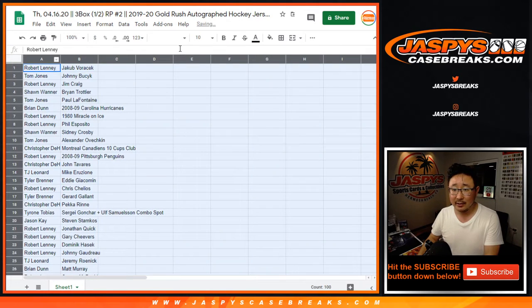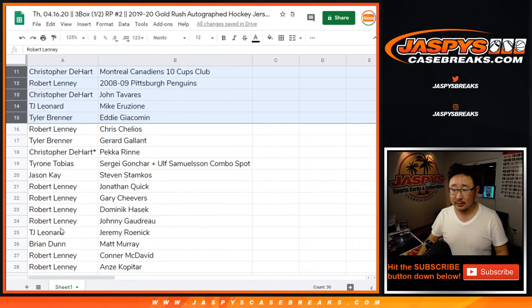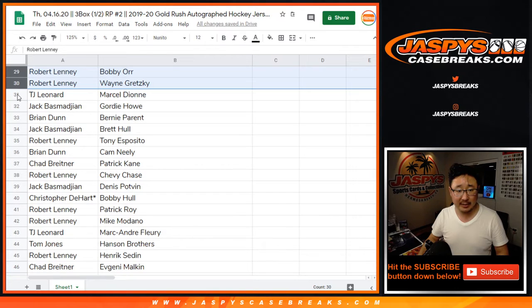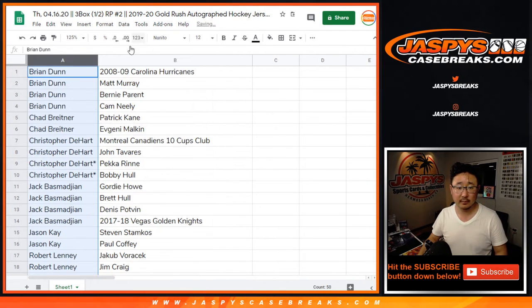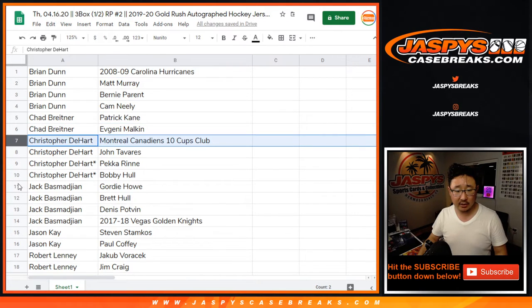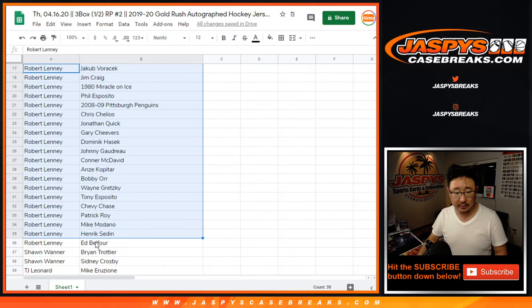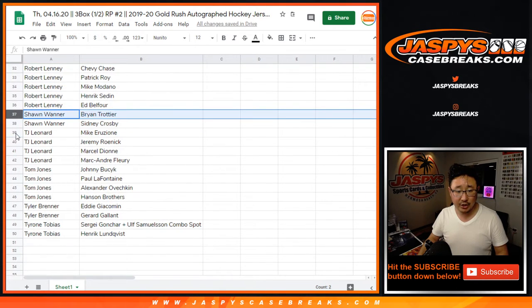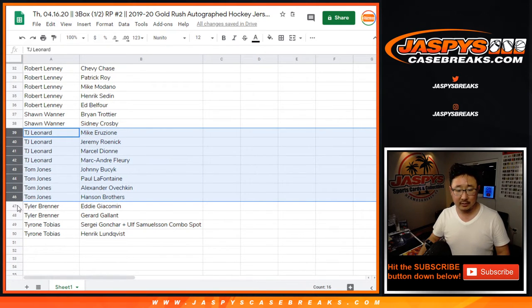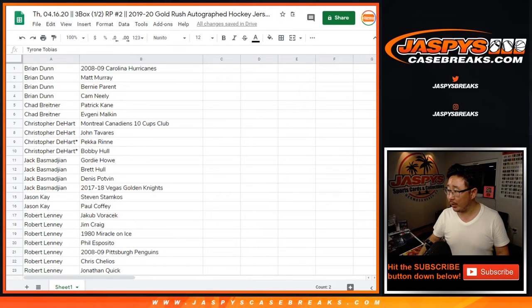My hockey knowledge isn't strong, so bear with me. I'm going to show you the list as is, then alphabetize by first names. Brian, there are your players. Chad, Krista Hart, Jack B, Jason K, Bobby — there's a good chunk of players. Sean, TJ, Leonard, and TJ — two TJs in the break. Tyler and Tyrone. I'm going to pause the video — let me know if you need to see your players again. When we come back we'll see if there are any trades, then we'll have the break. Stick around.